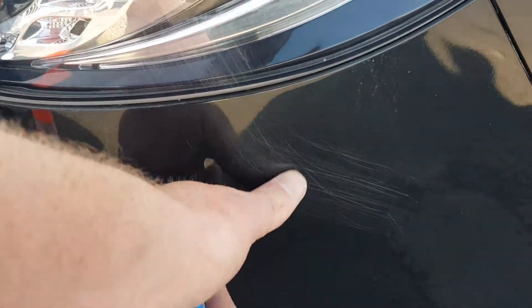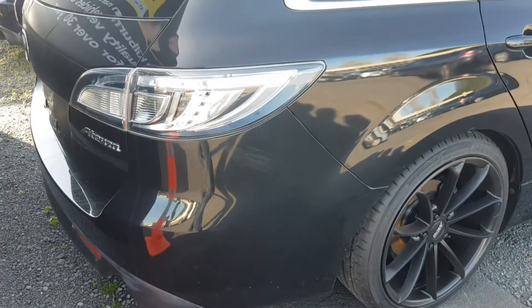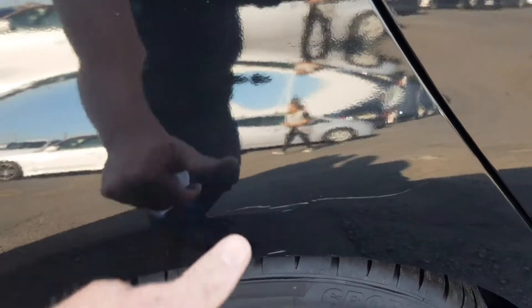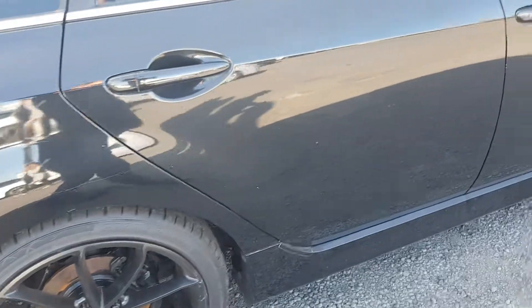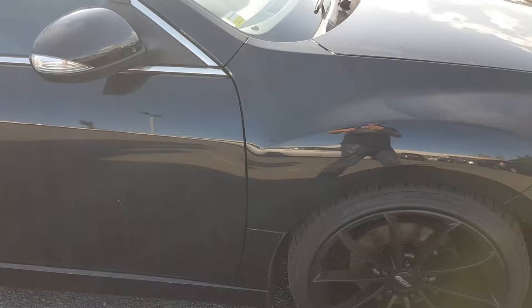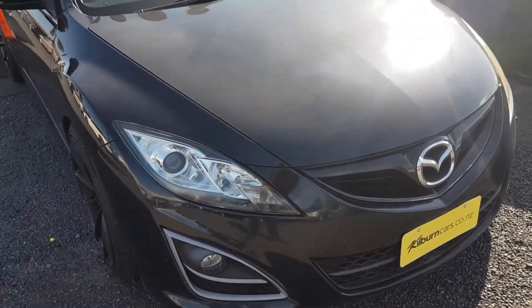— that's a little bit of scuff there. Sure somebody's bag or something just scratched the paint a bit, nothing too serious. And there's something small here, just a little bit of a scratch, but you know you'll have that especially in New Zealand car parks, right? So yeah, apart from that she's looking pretty good — looks sharp, looks tidy.